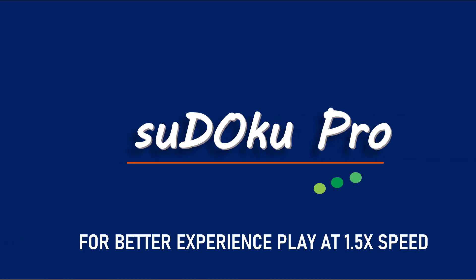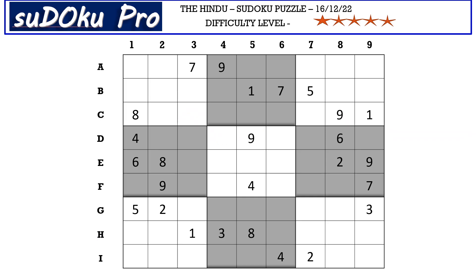Hello and welcome to Sudoku Pro. This is Oma Maheshwari solving the five-star Sudoku Pro from today's newspaper dated 16th December 2022. Let's get started.